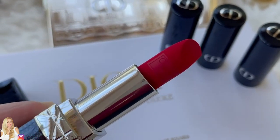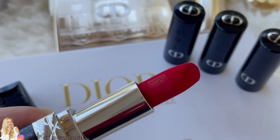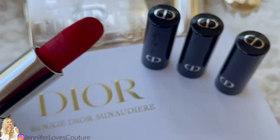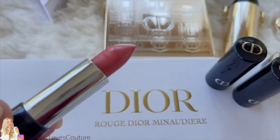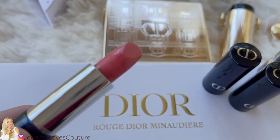I'm going to go over the limited edition lipsticks that come in this kit. This is a velvet finish No. 862, called Winter Poppy. It is a deep red on the pinky or blue side of red and it's so gorgeous. Next we have Pink Rose No. 466, and that has a satin finish to it.